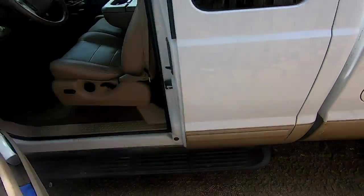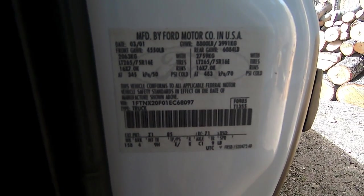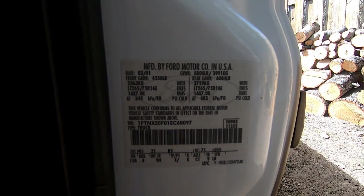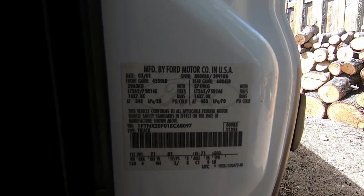I'm going to open this up and show you the door sticker of this truck. Is there something you notice about this that's missing? What's missing is the payload — they don't list the payload capacity on this truck.